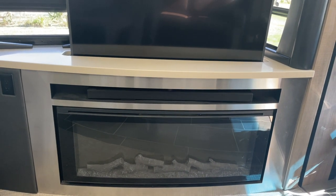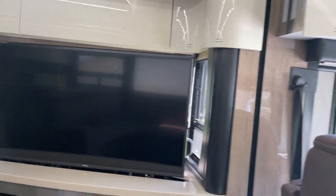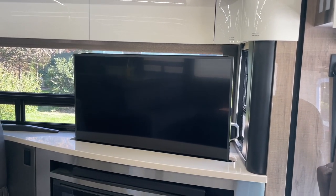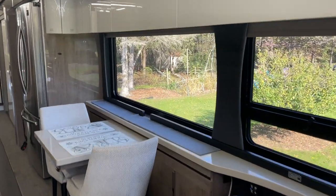We've used the fireplace in the winter when we head down to Florida. The TV is a 50-inch — really nice smart TV — and we can stream at all these campgrounds. One of the selling points we liked about this motorhome was the windows and the view you get.